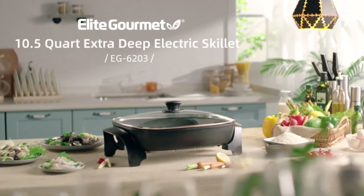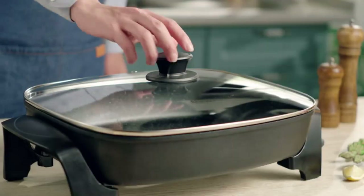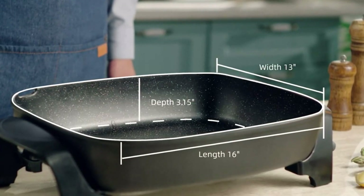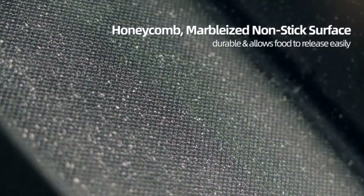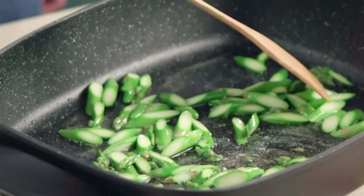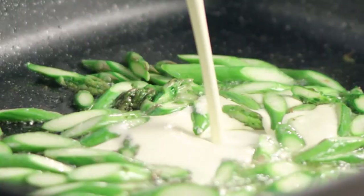Hi guys, on those occasions when you need to make a fast meal, you must have appliances that facilitate your day-to-day life and that provide you with excellent performance. It must provide you with sufficient capacity for your meal and that is made with manufacturing materials that facilitate the cooking process and cleaning.